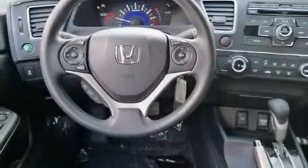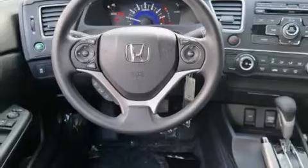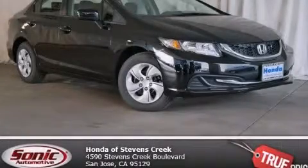With an EPA estimated rating of 39 miles per gallon on the highway, this vehicle pays off in the long run. Contact us today and schedule your opportunity to see this vehicle in person.